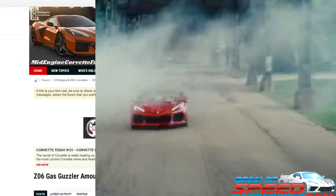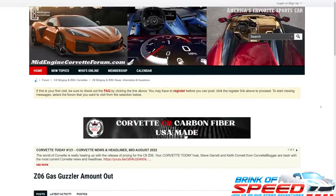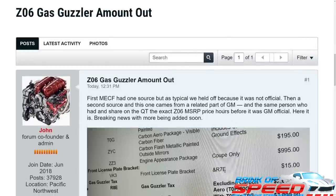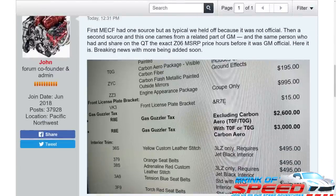I am on the Midiginn Corvette forum and we're going to scroll down and see that it says 'Z06 gas guzzler amount is out.' They had one source but held off, then got a second source and gave us the information. Here it is: $2,600 excluding the aero package, and $3,000 including the aero package. If you have a little more drag with the Z07 aero package, they charge you $400 more in gas guzzler tax.